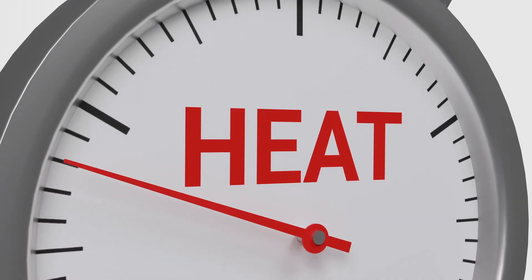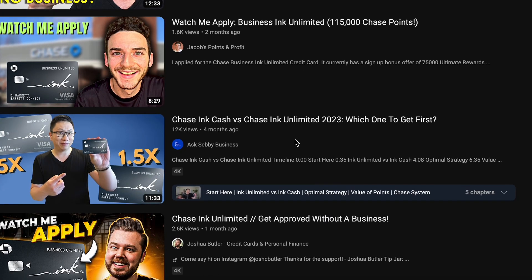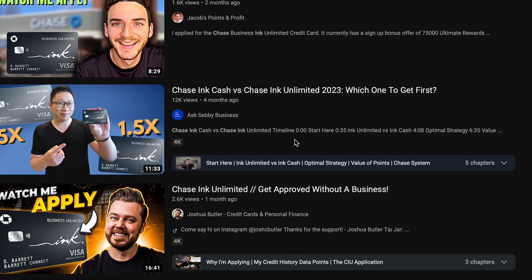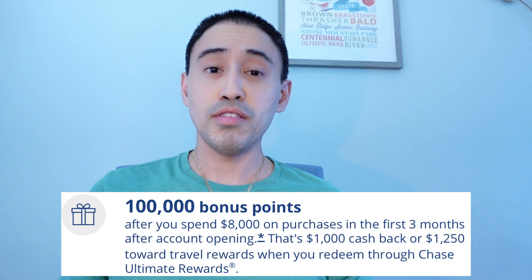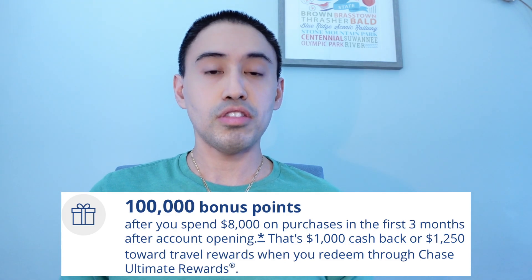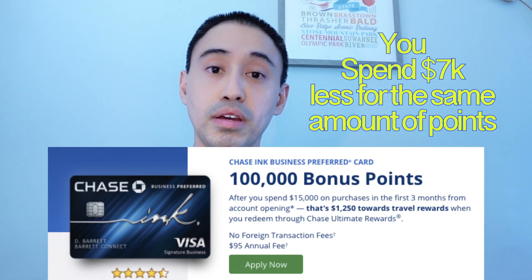This card has been catching a lot of heat lately because of the elevated signup bonus it has right now. Content creators from YouTube have been doing videos the last couple months — Brian Jung, Uncle Luke, Mark Reese and others. The signup bonus right now is 100,000 Chase points for a spend of $8,000 in three months. The previous signup bonus was basically the same amount of points but required $15,000 in spend.